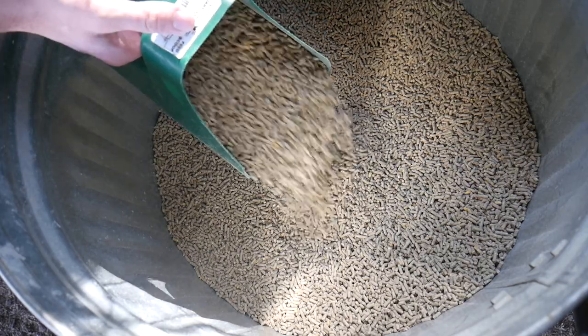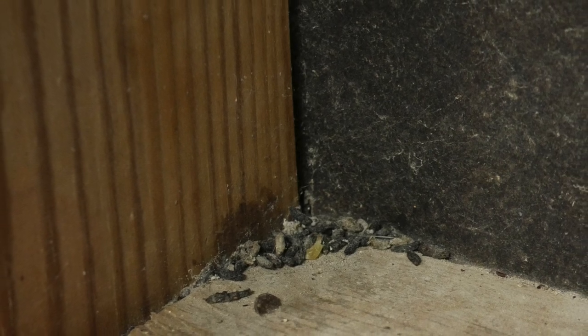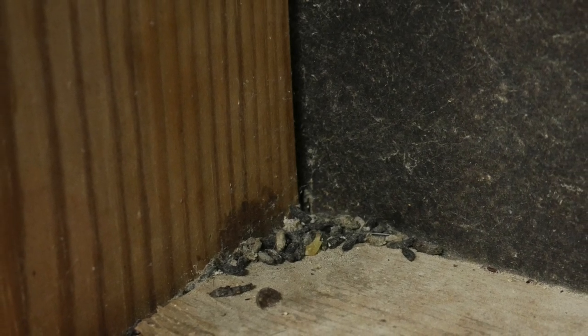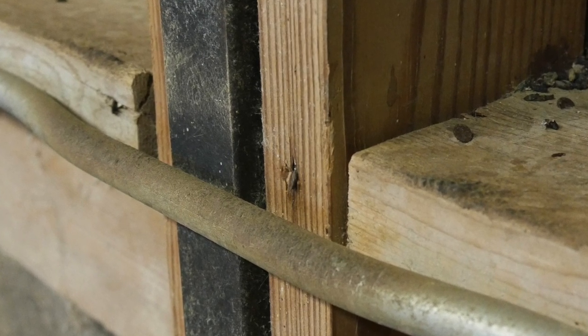Signs of rodents include, but are not limited to: droppings, gnawed holes in feed bags or containers, gnawed holes in wooden structures, damaged electrical wire, and oily rub marks on surfaces.